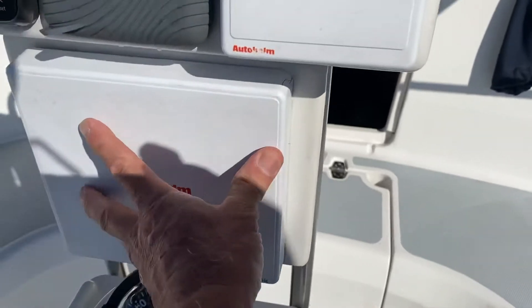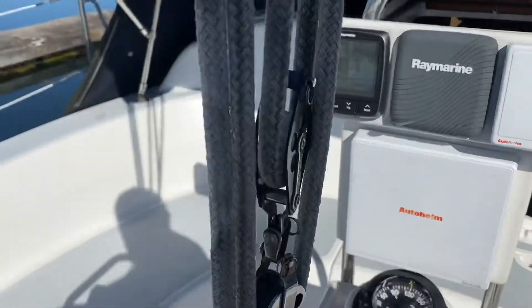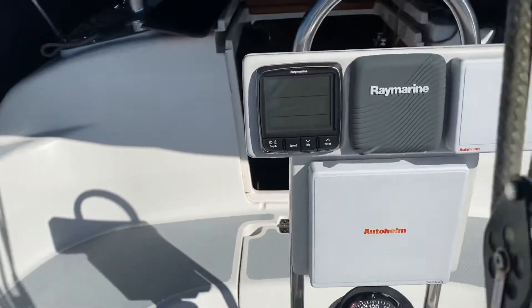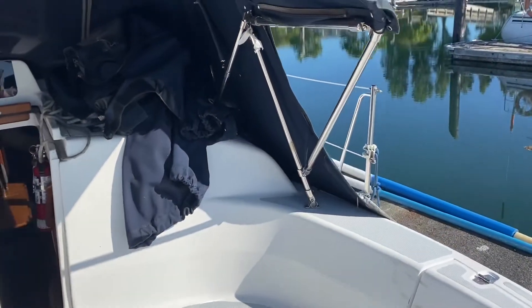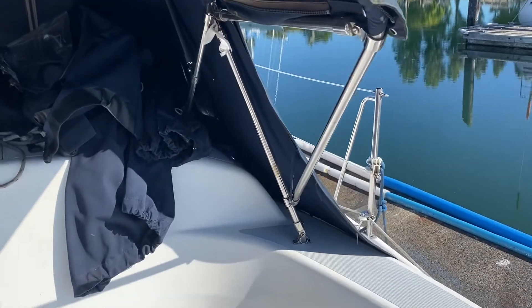It's not a GPS display per se — a lot of people are using an iPad for chart work, and navigation that way is by far the best way to go today. There is a GPS inside the boat; it is a handheld unit and it will go with the boat too.